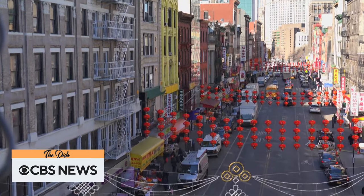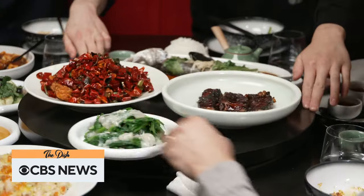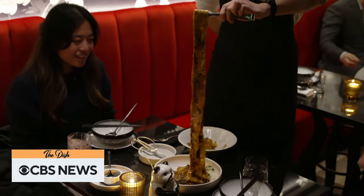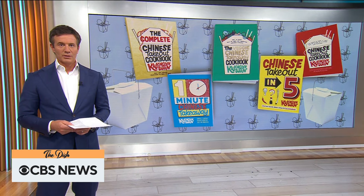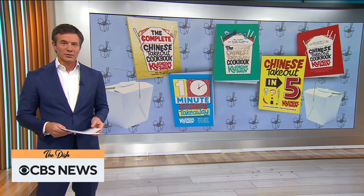We visit an iconic spot in New York City's Chinatown that's been serving up dim sum for more than 100 years. Then we visit a high-end Toronto restaurant offering an authentic menu inspired by the rich, diverse flavors from across China's provinces. But we begin with a chef famous for Chinese takeout.